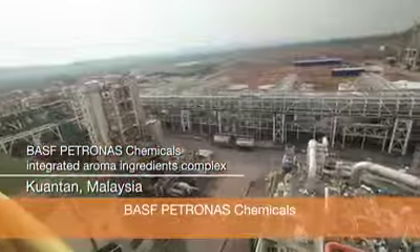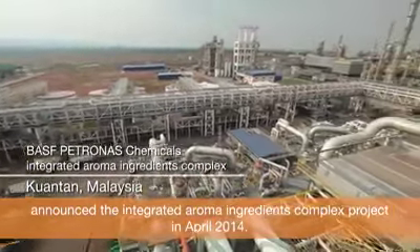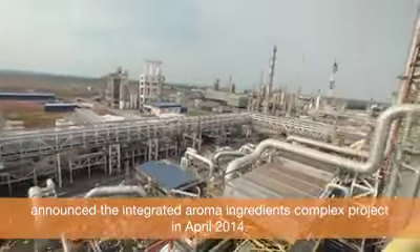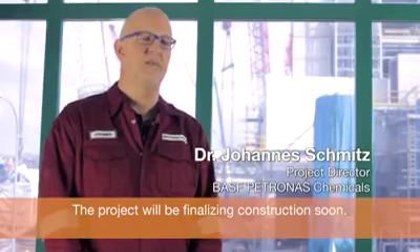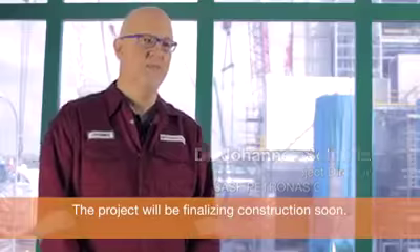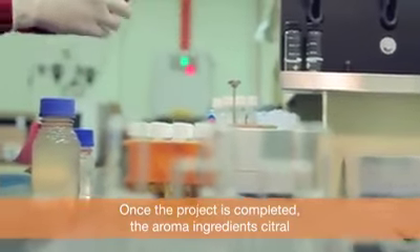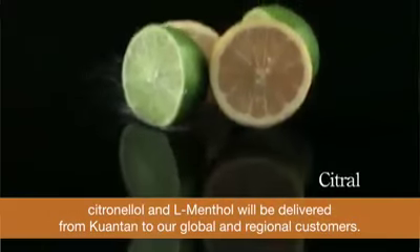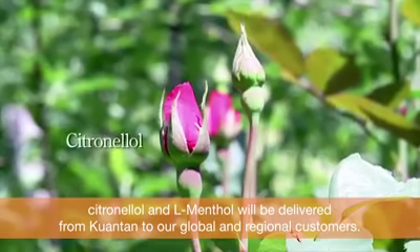BASF Petronas Chemicals announced the Integrated Aroma Ingredients Complex project in April 2014. The project will be finalizing construction soon. Once completed, the aroma ingredients Citral, Citronellol, and L-Menthol will be delivered from Kuantan to our global and regional customers.